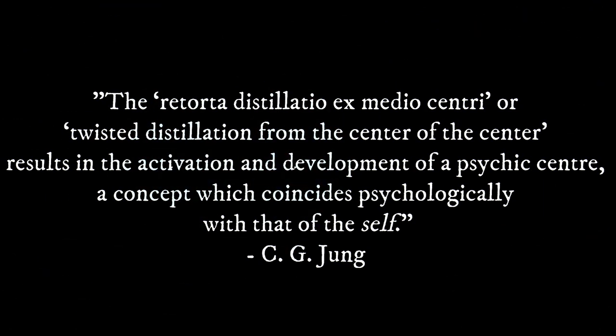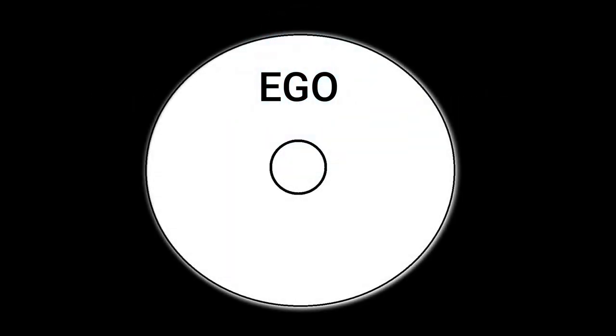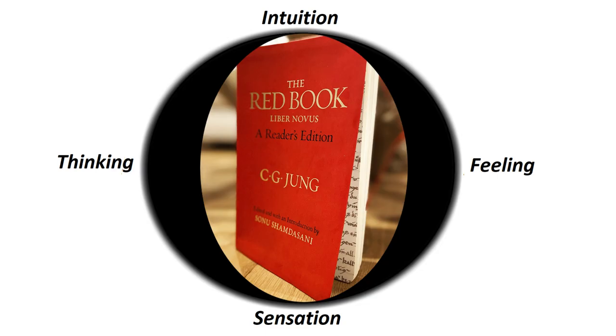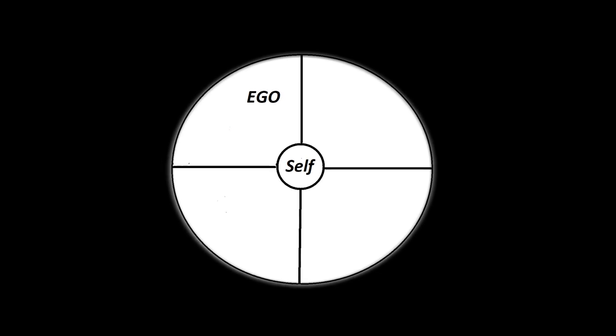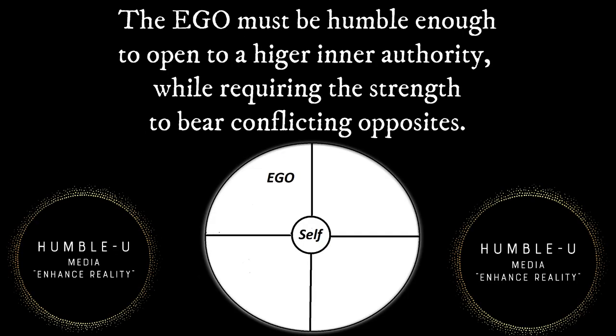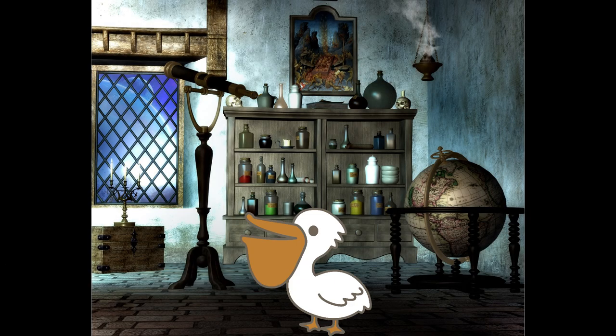In relation to the earlier quote about the vessel activating and developing a psychic center, the creation of the vessel begins with the ego's ability — that is your own conscious ability — to begin to open up to and accept the self. While it will require a few lectures to go through this ego development, it is important to note that the formation of the vessel is a process in itself. The ego must be humble enough to open to a higher inner authority, while requiring the strength to bear conflicting opposites. With this, let's begin to construct the pelican.